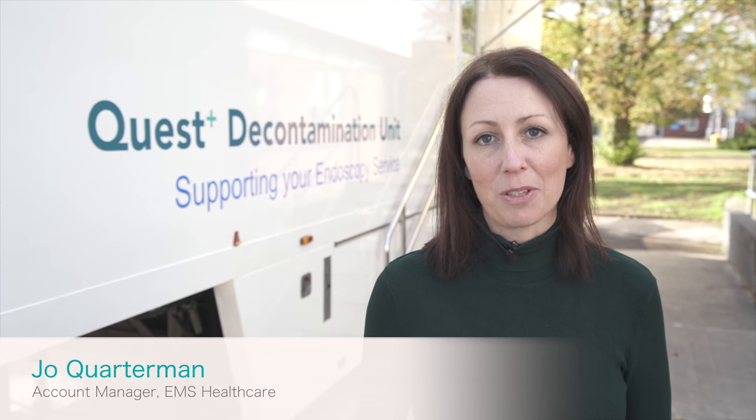We're here on site at Leicester General Hospital to show you around our mobile endoscope decontamination unit. Let's step on board and see how it's helping the staff here at Leicester General.